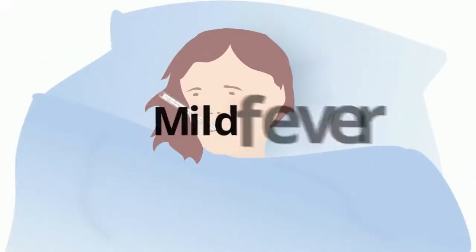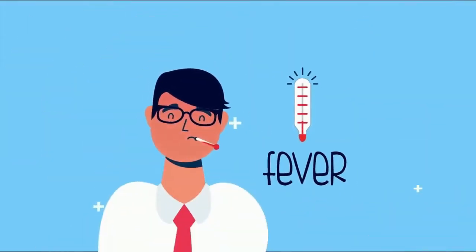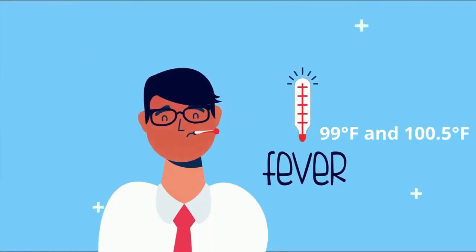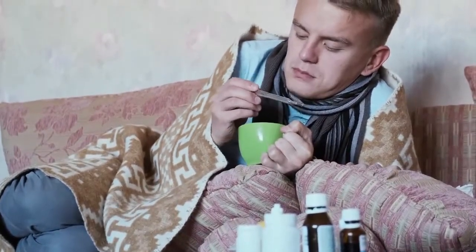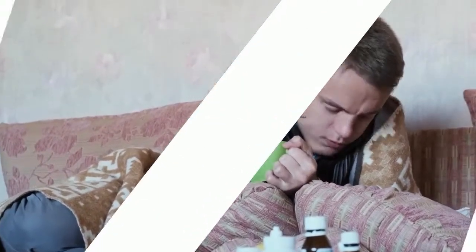Mild fever. Appendicitis usually causes a fever between 99 degrees Fahrenheit and 100.5 degrees Fahrenheit. Having chills is also common. If your appendix bursts, the resulting infection could raise the temperature to 101 degrees Fahrenheit or even higher.